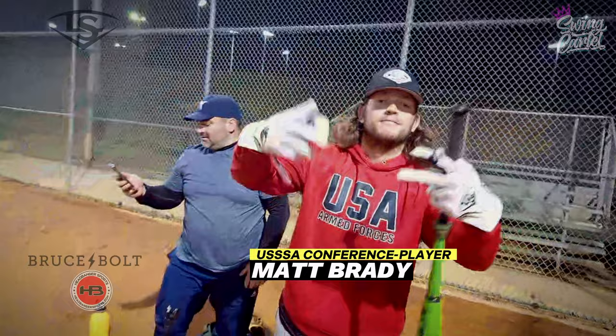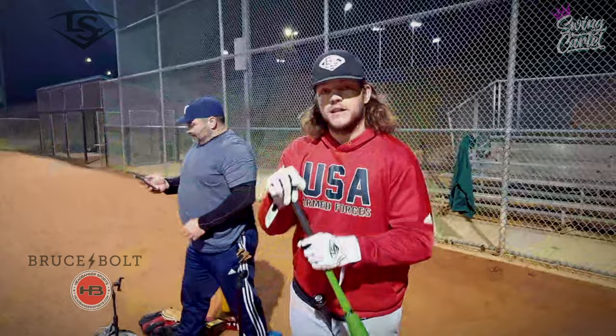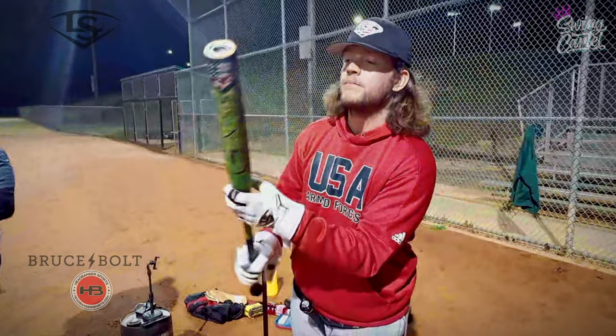Here's your surprise guest. Matt Brady's signature bat tonight. I'm going to show this thing off a little bit. Got that olive drab green paint job. I want you to see the paint job real quick — get this bat knob back down here.